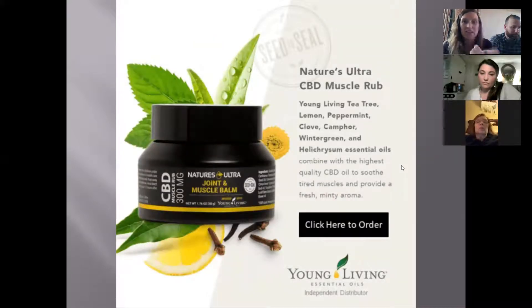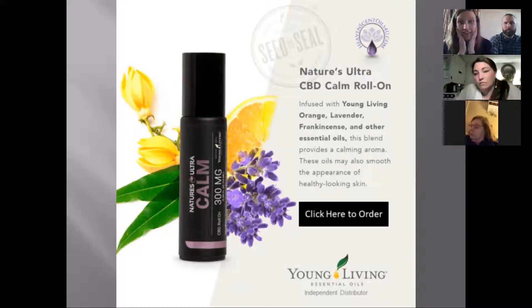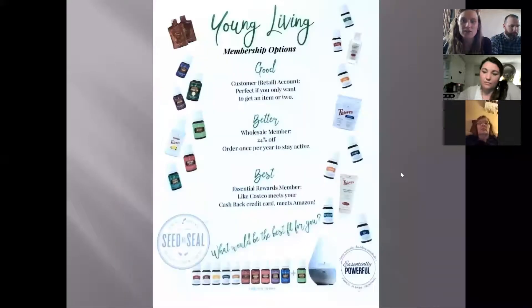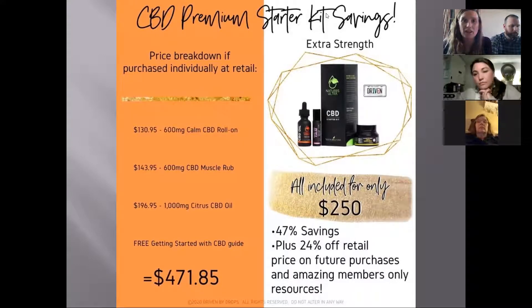Here's the muscle bomb — it's got lemon, peppermint, clove, camphor, wintergreen, and helichrysum. All those are awesome oils to help target and soothe muscles and provide relief. Then there's the calm roller, which has orange, lavender, and frankincense — frankincense is the best oil in the world — combined with the CBD for a nice calming aroma, great for the skin and for soothing anxiety. These come in starter bundles in extra strength and regular dosing.